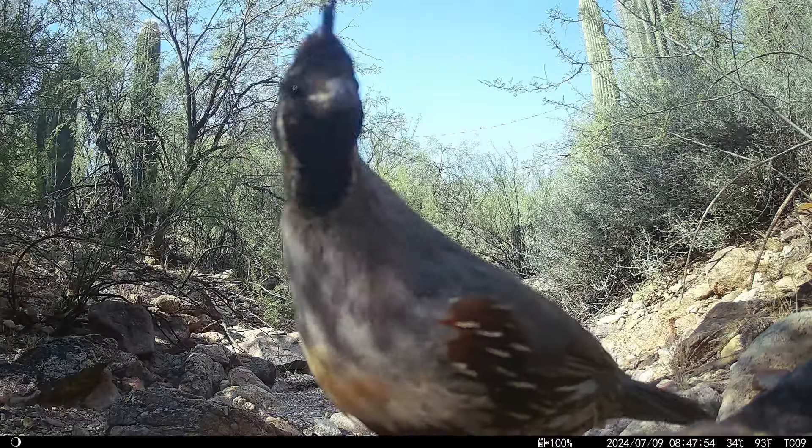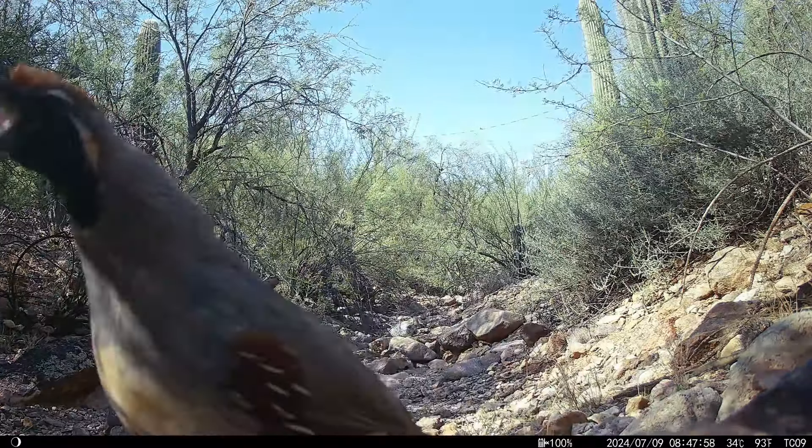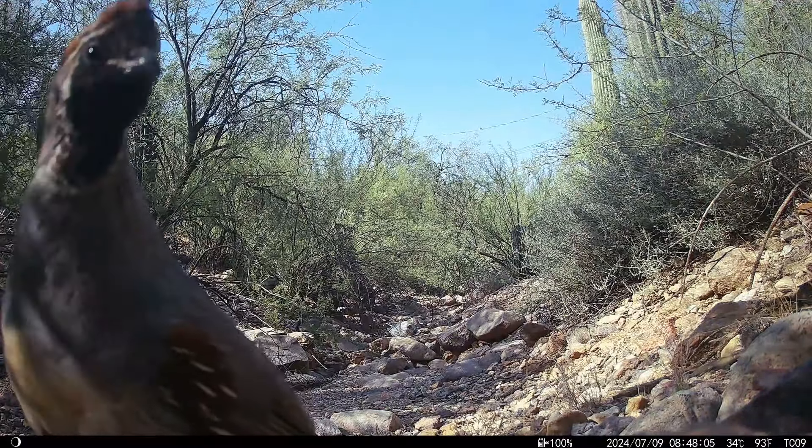This deer uses that route a lot. Here's a curious and investigatory male Gambel's quail — you wonder what it's noticing about the camera that's caught its attention.